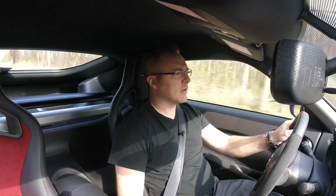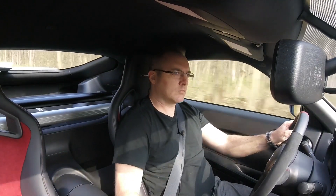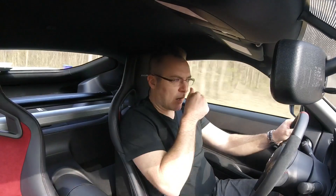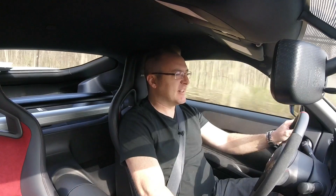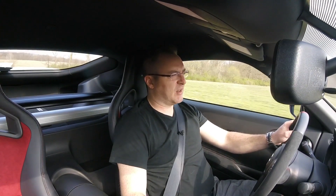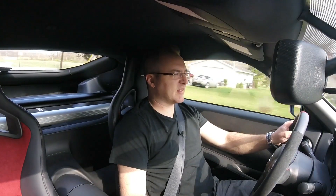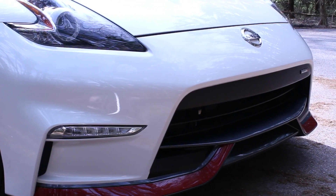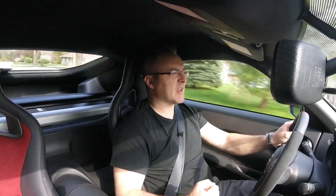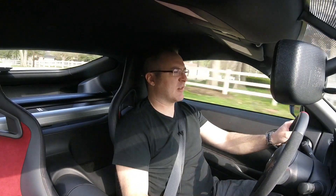Acceleration test, second gear. Not bad — it does pretty good. That 350 horsepower is nice. The road noise is a little loud from these tires, but do you really want this car to be nice, quiet, and comfy? No. Look at the body styling, the body kit on it — everything looks aggressive. This car feels aggressive, and that's how you want it in this car.